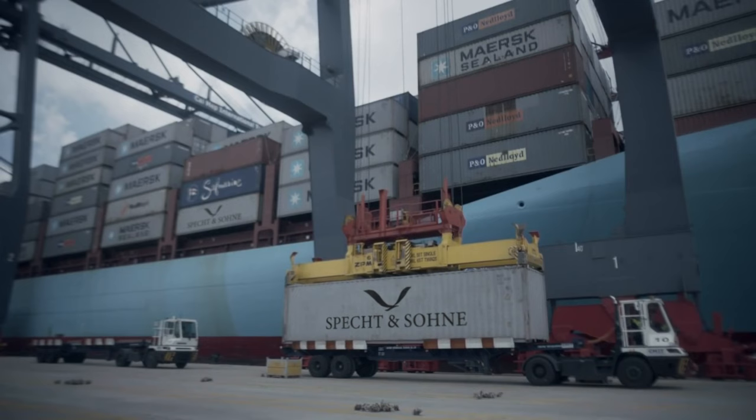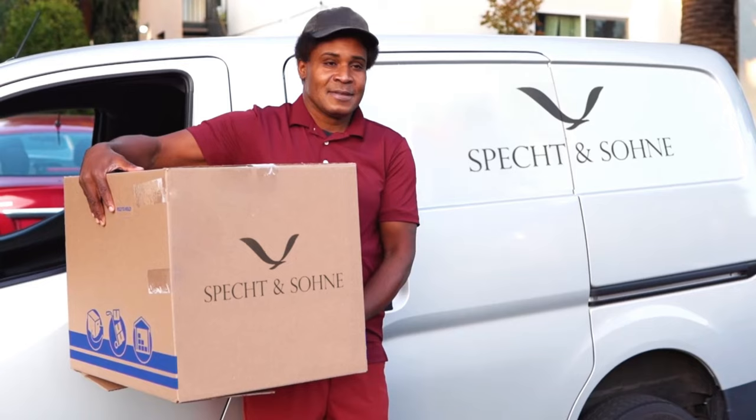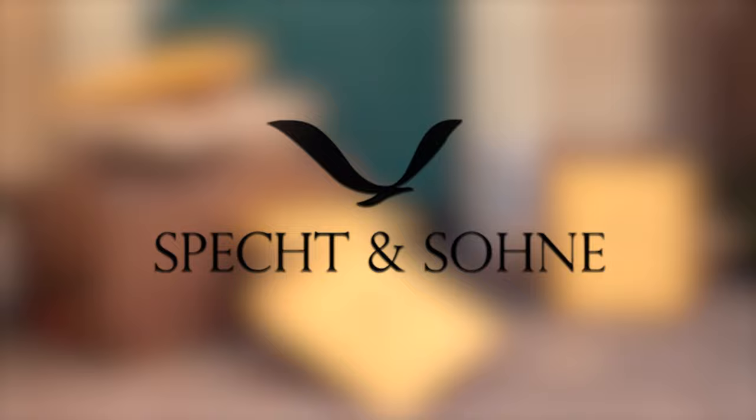Our goal is to deliver this to you in the quickest and safest way possible, all the way from our manufacturing and distribution center to your front door. We hope that you enjoyed this quick behind-the-scenes tour of Specht & Zone and we look forward to serving you in the near future.